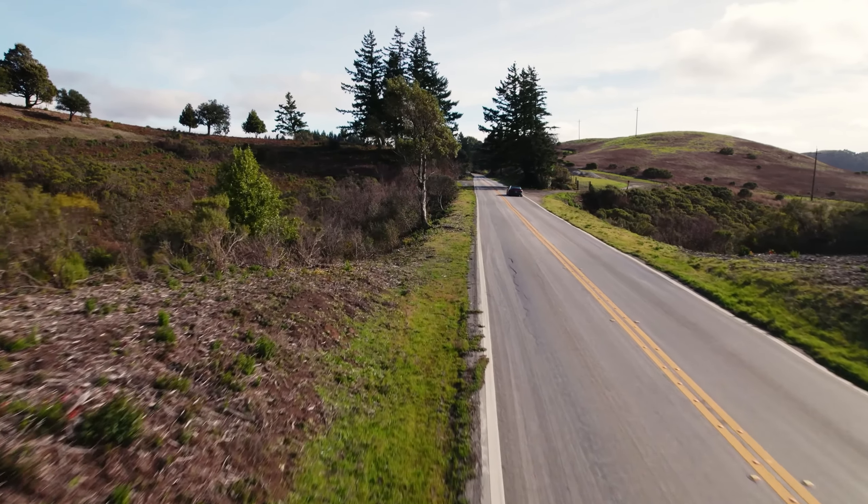Lucid Motors is a young company, but it's already making waves in the automotive industry. The Air Sapphire is just the beginning — they have ambitious plans for the future, with new models and technologies in the pipeline. The road ahead won't be without its challenges. Competition is fierce, and the EV market is constantly evolving. But if the Lucid Air Sapphire is anything to go by, the future looks bright for this innovative company.